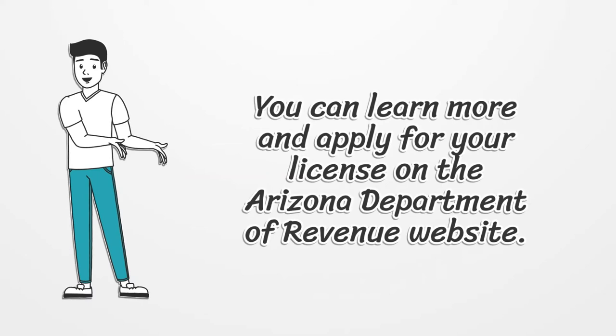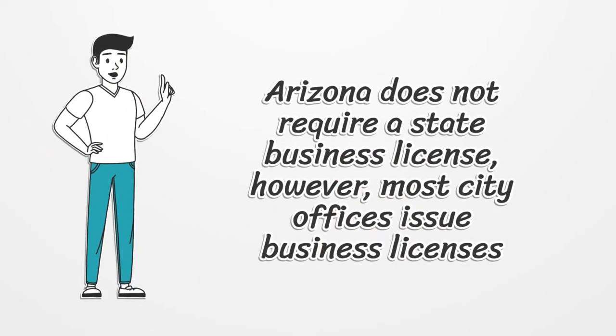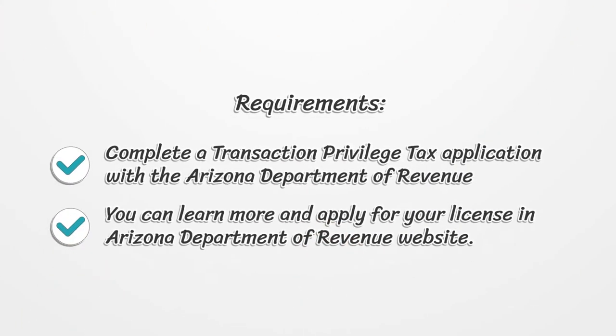You can learn more and apply for your license on the Arizona Department of Revenue website. Arizona does not require a state business license; however, most city offices issue business licenses. Requirements: complete a transaction privilege tax application with the Arizona Department of Revenue.